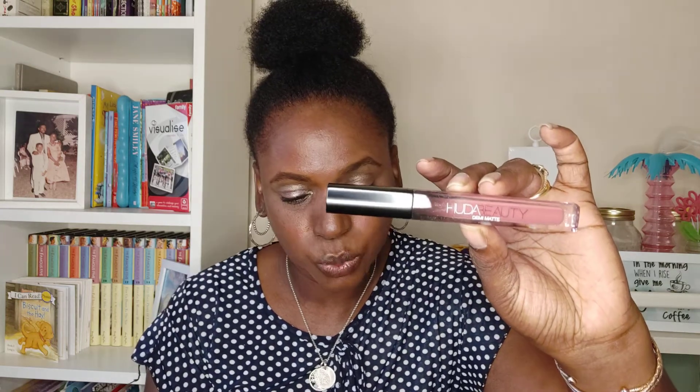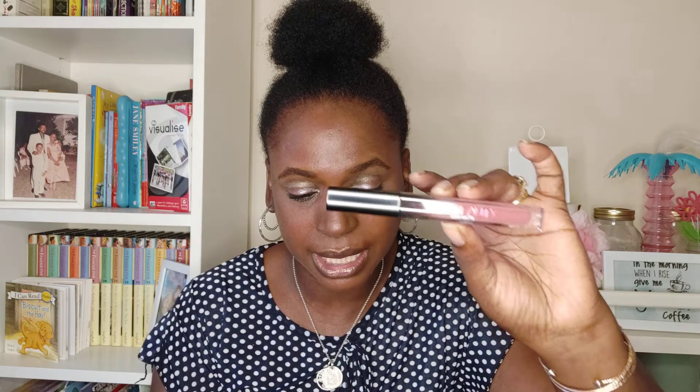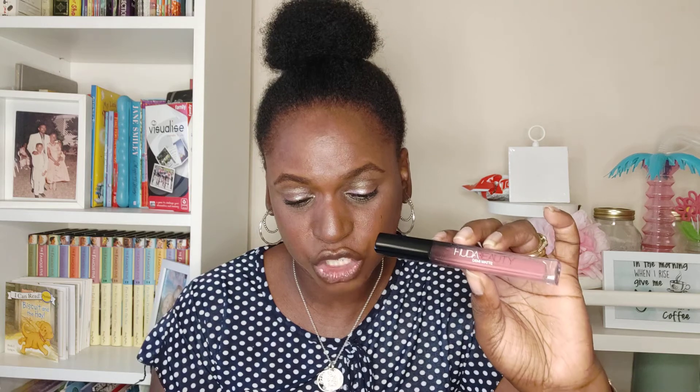The next item is by Huda Beauty — a demi matte cream lipstick, and it's a full size product retailing at £18. It says it wouldn't be a glossy party without Huda Beauty. This creamy lipstick boasts a luscious, highly pigmented formula that glides effortlessly onto your lips adding an intense shot of colour. It dries to a satin finish creating a sheen that enhances their natural shape. It looks to be a really lovely colour and I'll definitely give that a try.